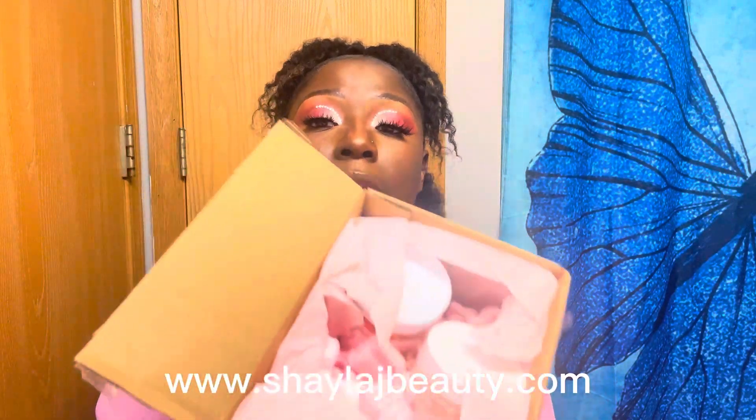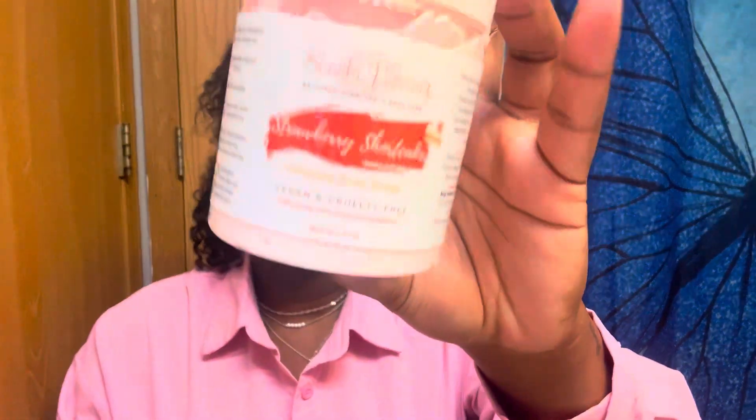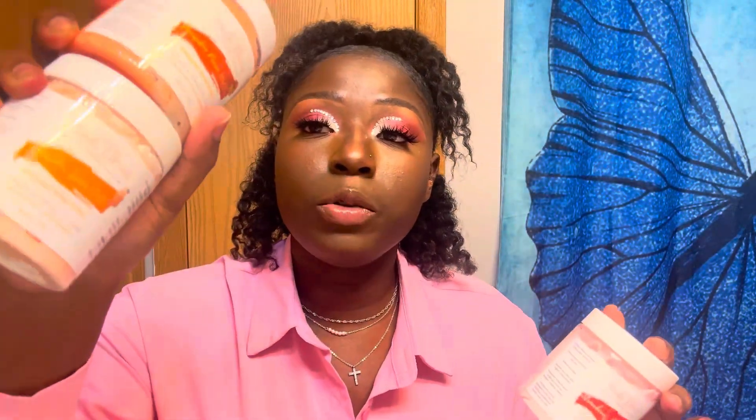This is Shayla J Beauty — check her out. I ordered the pumpkin spice latte body butter, the pumpkin pecan waffles body butter — look at that, it is so freaking pretty — and then I ordered the strawberry shortcake body butter, which I've been trying to get my hands on forever. These are new scents and I'm so happy I finally got them. Let's smell them and see how they smell!